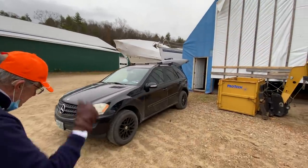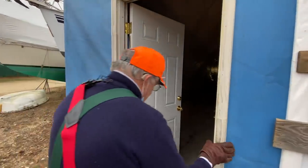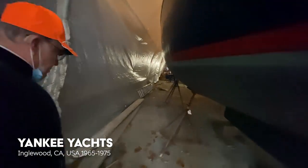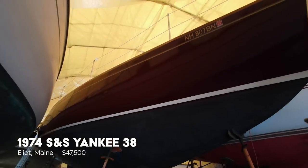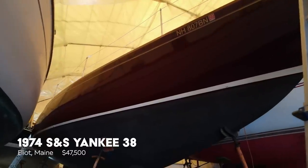This boat is a Sparkman and Stephens design. It was born around 1974. The line was started a little bit before, called the Yankee Boat Company, and they're out in California. They got Sparkman and Stephens to design them a boat or two. But take a look at this from down here — is that pretty impressive?